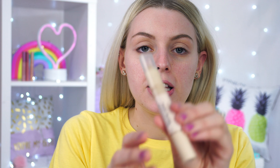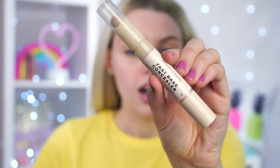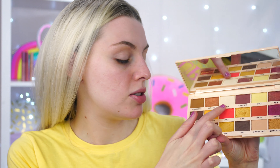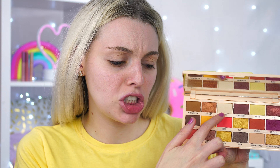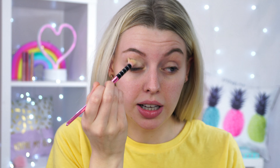We're gonna start off with the eyes. I've already prepped my eyes using the Fast Base Concealer by Revolution Beauty — I love this concealer, it's overtaking my other concealers. We're gonna start with a base shade — going in with 'Sugar,' which is a pearly color — and I'm just gonna pop this all over the lid.